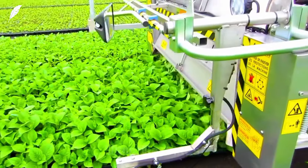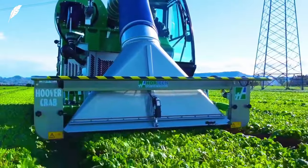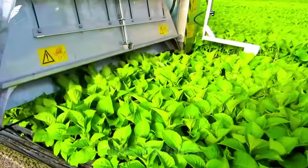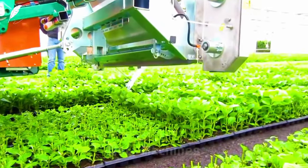The vacuum cleaner can be used for vegetable fields. After the vegetables are cut into leaves, the machine will vacuum the leaves. That was amazing!